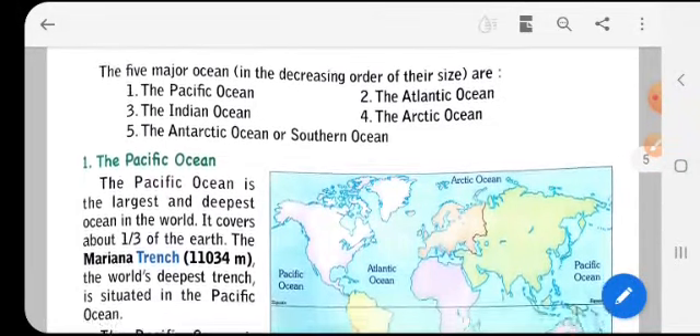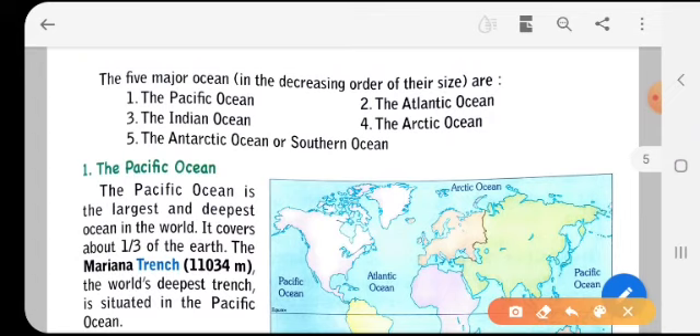The five major oceans in decreasing order of size are: first, the Pacific Ocean; second, the Atlantic Ocean; third, the Indian Ocean; fourth, the Arctic Ocean; and fifth, the Antarctic or Southern Ocean. These are the five different oceans as per their size.